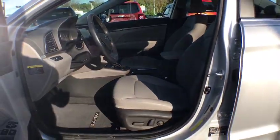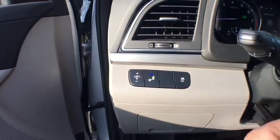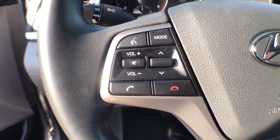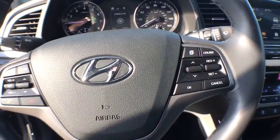Side airbag, power door locks, clock, power windows, security system, overhead console, tachometer, daytime running lights, intermittent wipers, dual zone climate control, power mirrors.